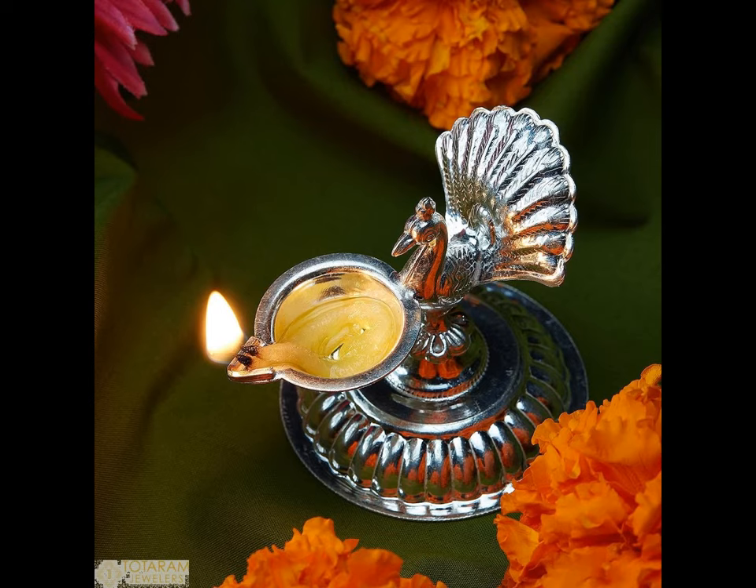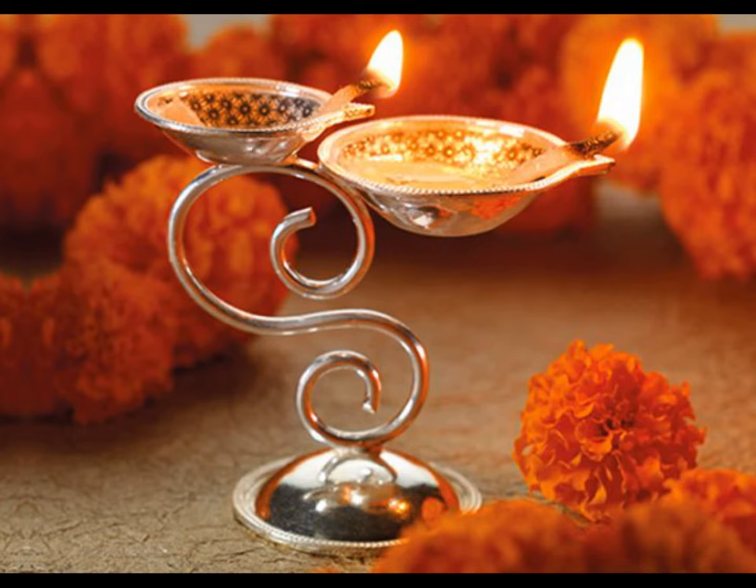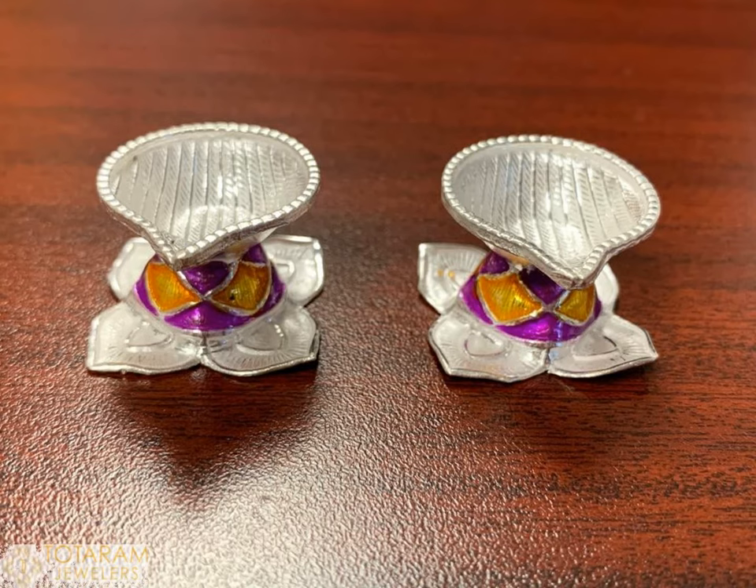In Indian houses, diyas are an essential part of ceremonies, auspicious functions and prayers. Silver diyas are popularly found in homes.